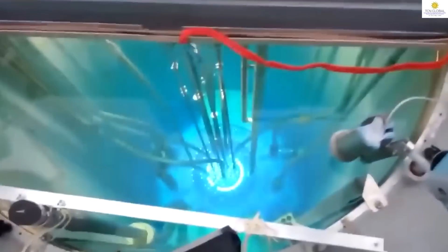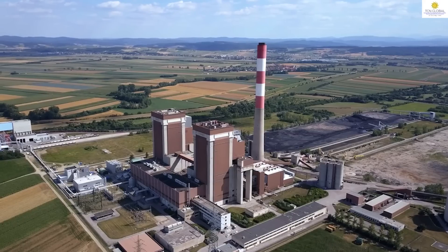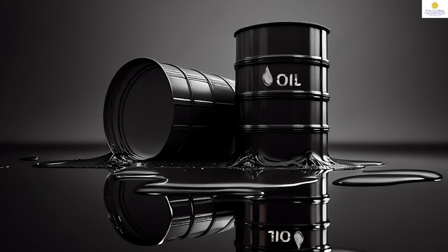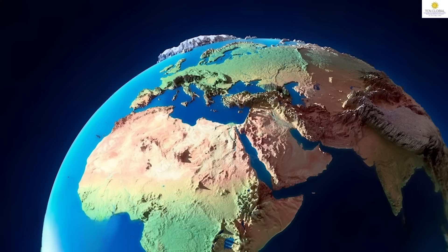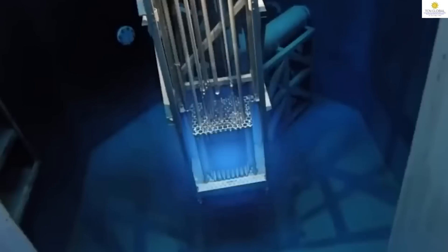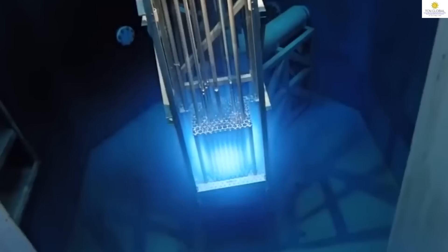First, we will cover what are the major advantages of nuclear power vis-à-vis thermal power stations and other power stations. Number one, it eliminates the requirement of fossil fuel. Fossil fuel, meaning crude petroleum, is being controlled by a handful of countries through price dictation in a cartel mode, which is totally against the prosperity of any country. Nuclear power will gradually replace the fossil fuel requirement.